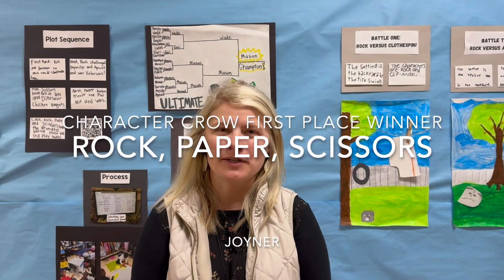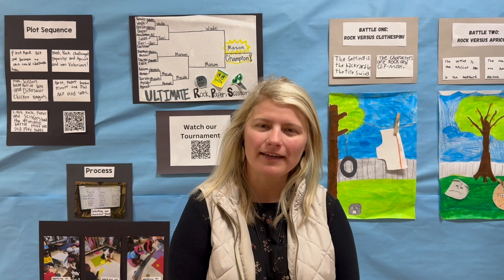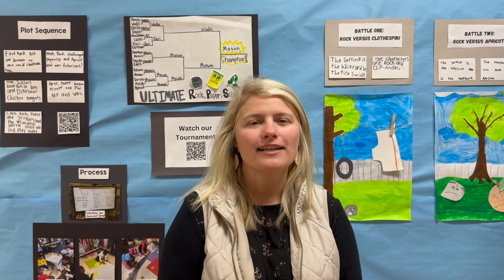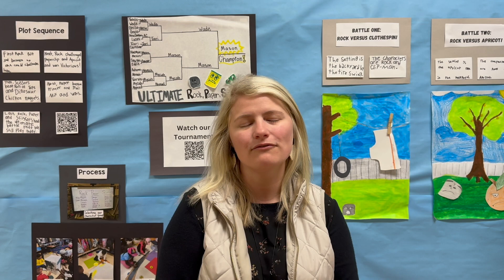Hi, I'm Brittany Womack from Joyner Elementary and I'm here with this year's Character Crow that my class created. This has been a Joyner tradition — our whole school is involved. Each classroom gets to pick a storybook and we make the characters come alive for our students.